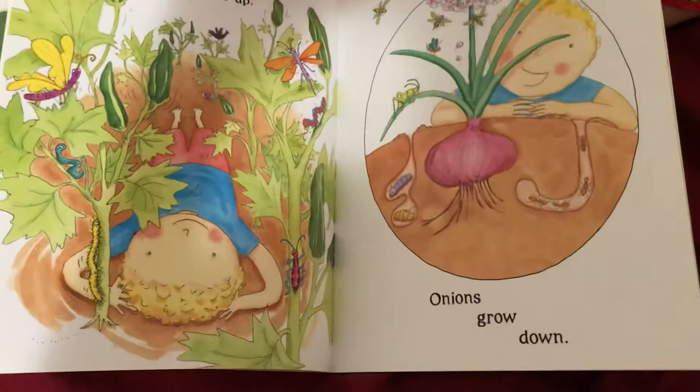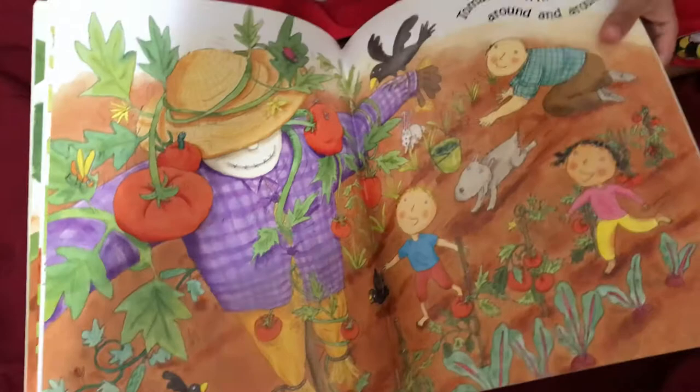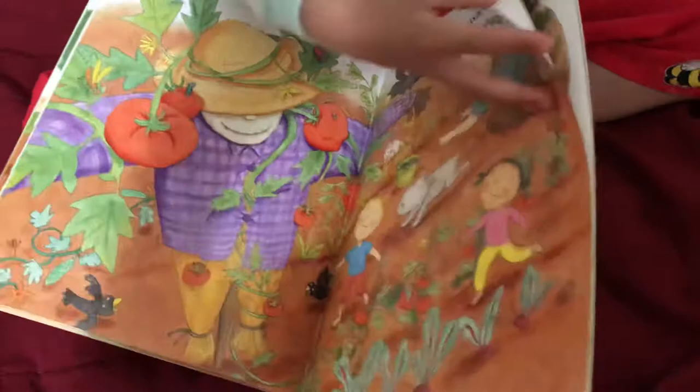Okra grows up. Onions grow down. Tomatoes twine around and around.